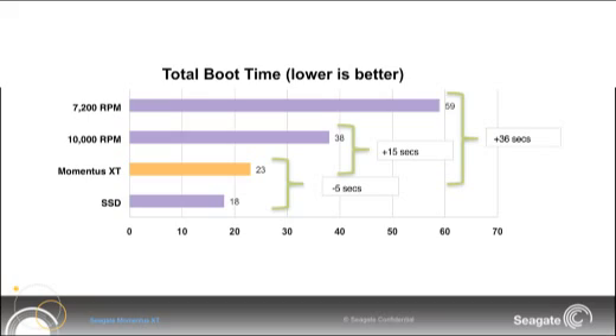However, the Momentus XT was only 5 seconds slower than the SSD, and it was a whole 15 seconds faster than the 10k gaming drive. And overwhelmingly, it was 36 seconds faster than the regular notebook 7200 RPM drive. So the bottom line is the solid state hybrid drive is only seconds behind the SSD and at a quarter of the cost.